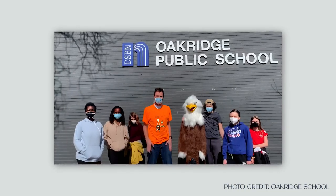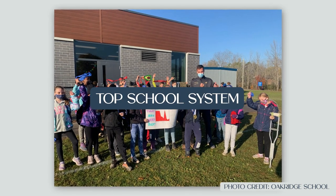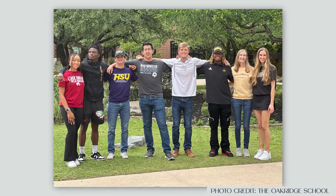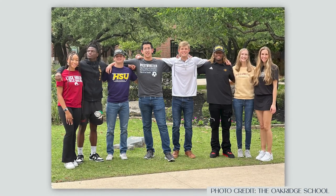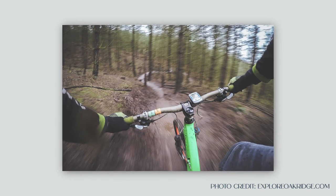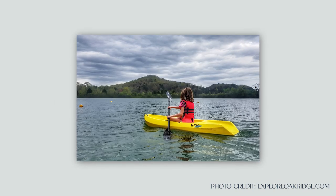The Oak Ridge public school system is and has been one of the very top school systems in the state of Tennessee for years, both in student achievement and in teacher pay and compensation. There is a lot more to Oak Ridge than just its employers, education system, and its history.